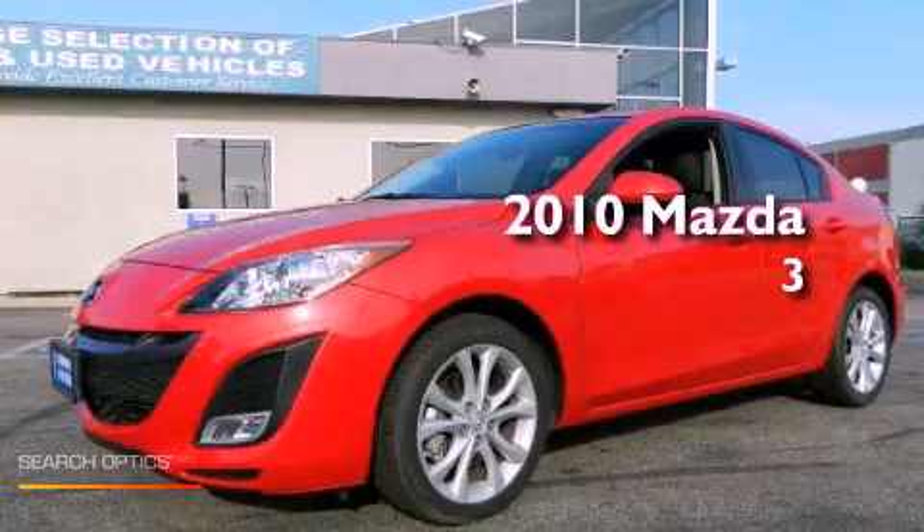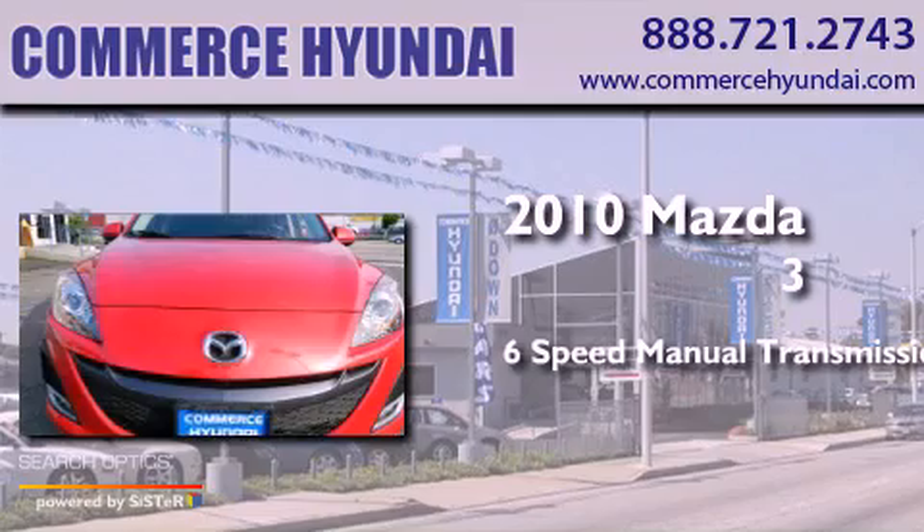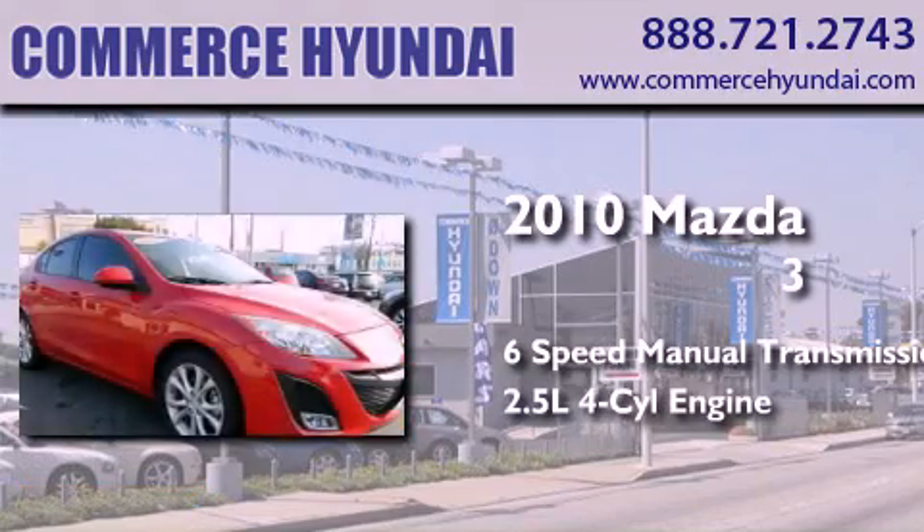This is a 2010 Mazda 3. This compact has a six-speed manual transmission and an inline four-cylinder engine.